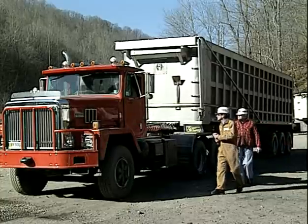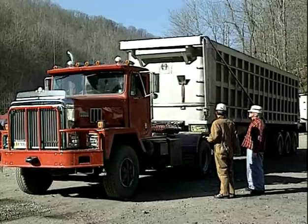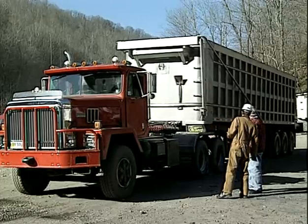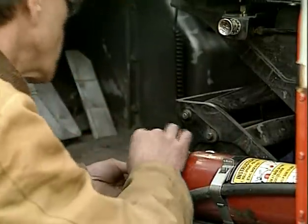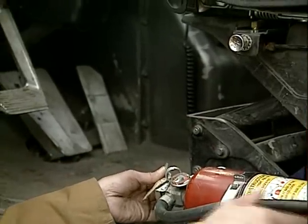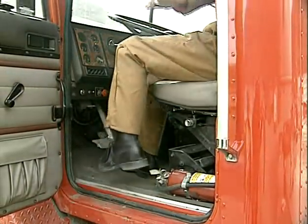Once the truck is secured, ask the driver to step down while you check the cab area. Check the fire extinguisher — it should be fastened securely in place and fully charged. Before entering the truck cab, check the handrails and steps. Once you're in the driver's seat, check the driver's visibility.